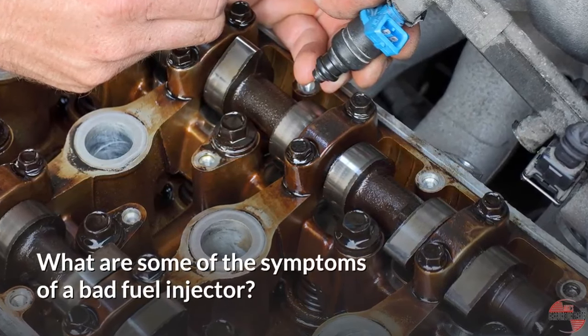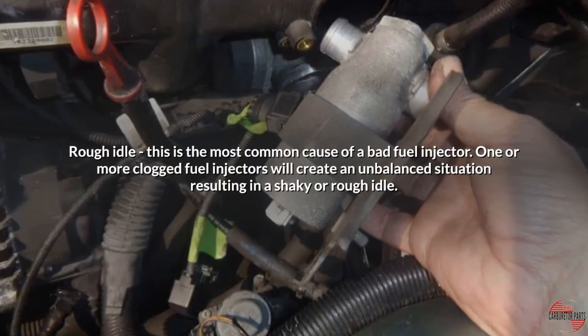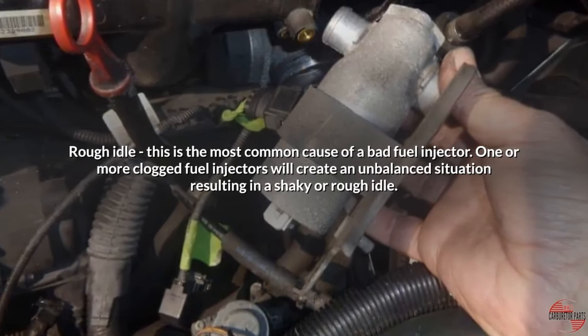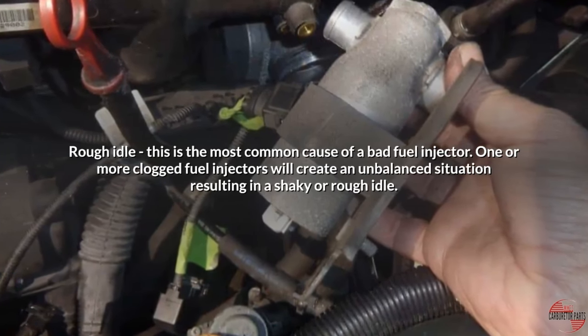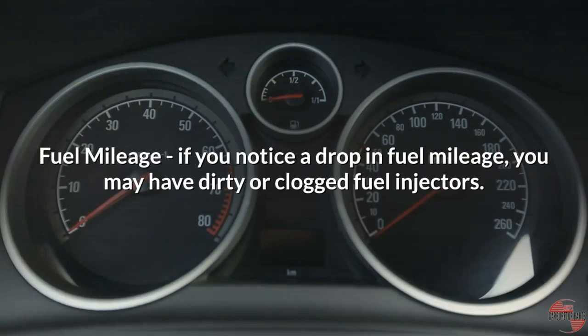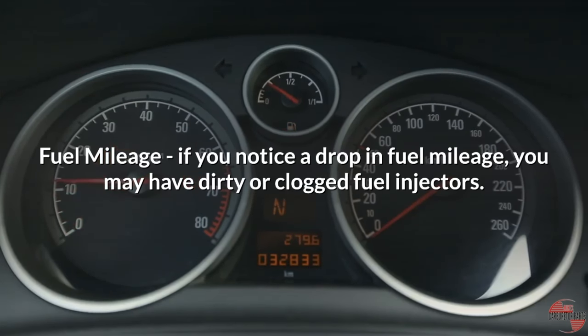What are some of the symptoms of a bad fuel injector? Rough idle — this is the most common cause of a bad fuel injector. One or more clogged fuel injectors will create an unbalanced situation resulting in a shaky or rough idle. If you notice a drop in fuel mileage, you may have dirty or clogged fuel injectors.